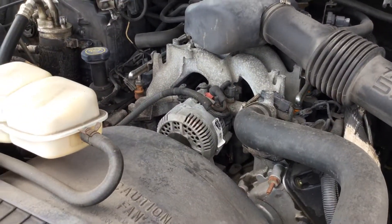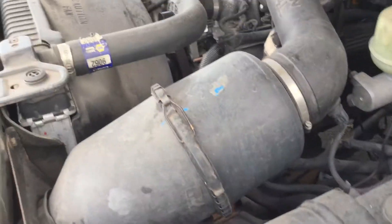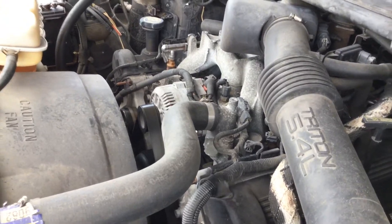AC is cold. Battery was dead — we had to jump this one. 5.4 liter V8 sounds good.